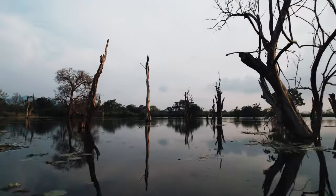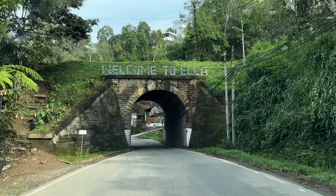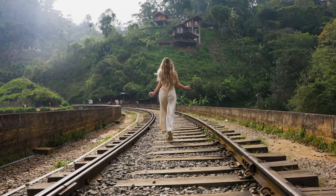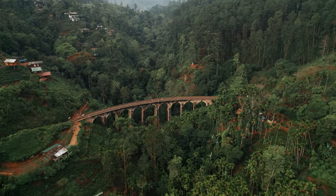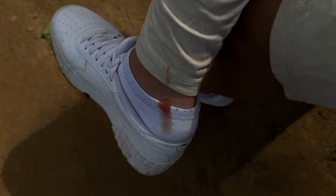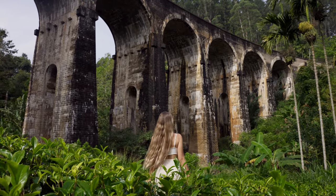Our journey continues — we finally arrived in Ella after a long drive from Arugam Bay. Our first destination was the famous Nine Arch Bridge with its impressive construction. Small hint: try not to wear sandals since there are a lot of leeches, especially when you go down.